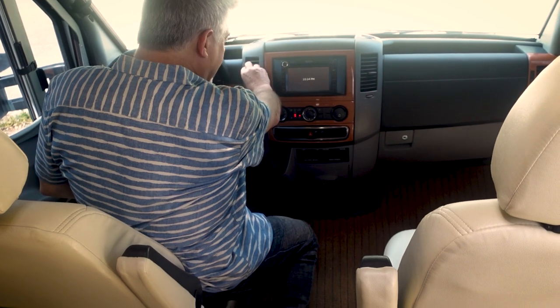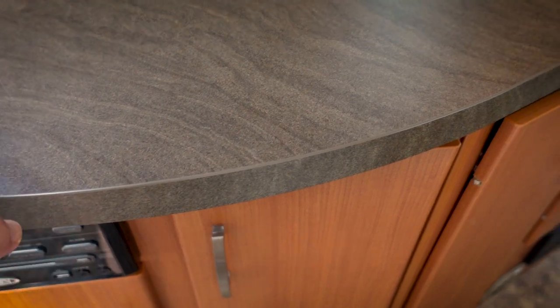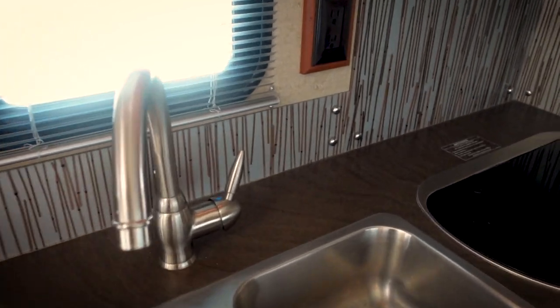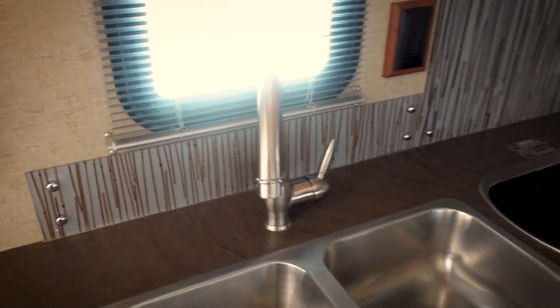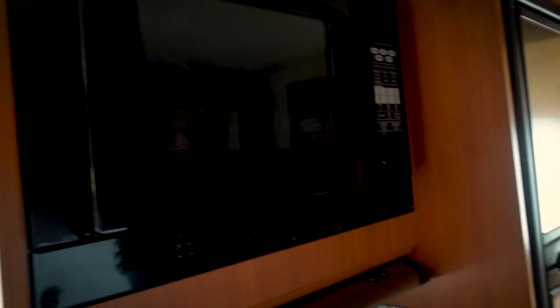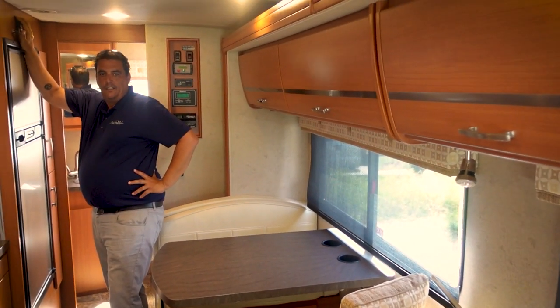We've got a nice little Jensen TV here. The countertops are laminate with a stainless steel double sink and an extra plastic backsplash going around. This is a 2013, so for the time, the design and decor was quite a bit ahead of its time. There are satellite hookups, and inside you have all the documents and books. Moving the slide out — this is a full wall slide on the driver's side.